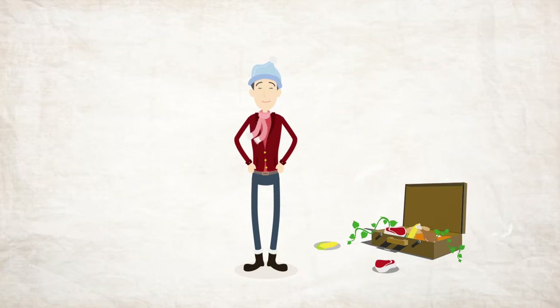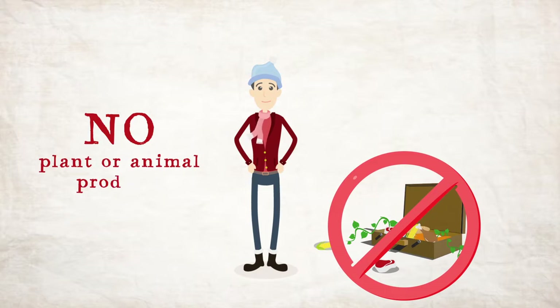New Zealand has very strict quarantine laws, so do not bring any plant or animal material or you can risk an instant fine of $400.